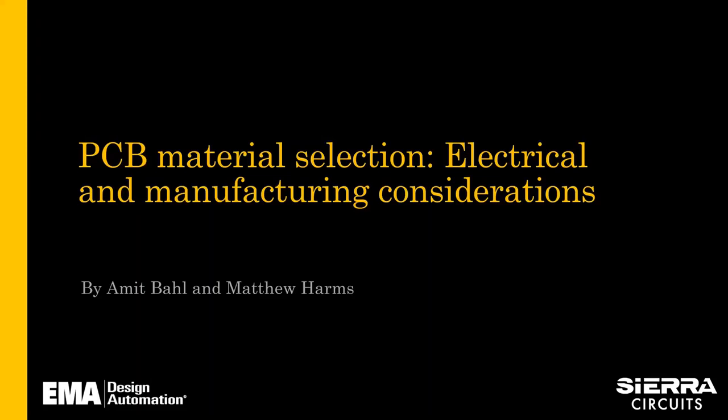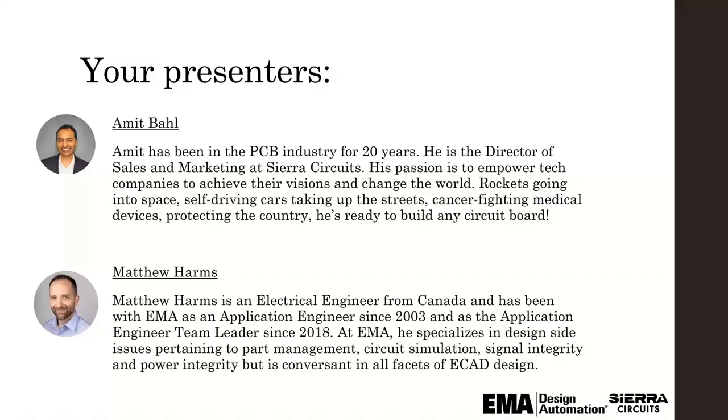I want to thank you all for joining us for today's webinar and introduce you to our presenters, Amit Ball and Matthew Harms. Amit has been in the PCB industry for 20 years. He is the director of sales and marketing at Sierra Circuits. His passion is to empower tech companies to achieve their visions and change the world. Matthew Harms is an electrical engineer from Canada and has been with EMA as an application engineer since 2003.